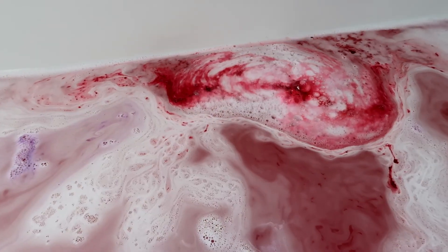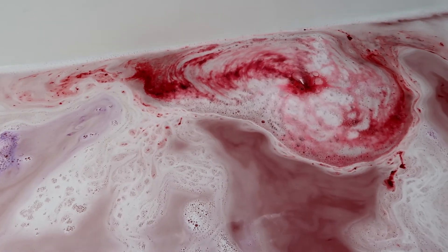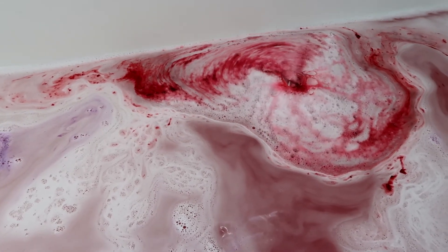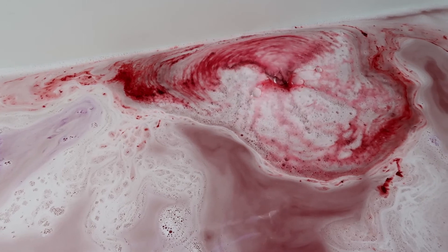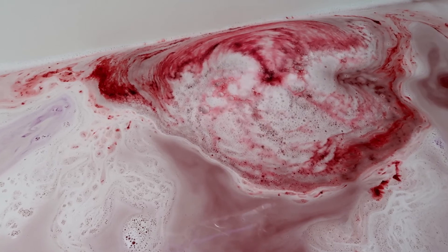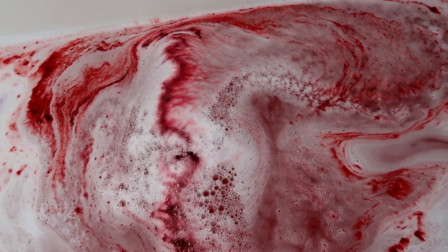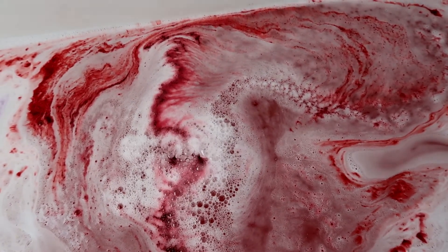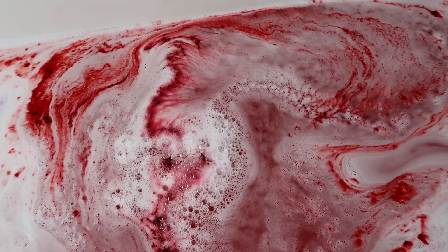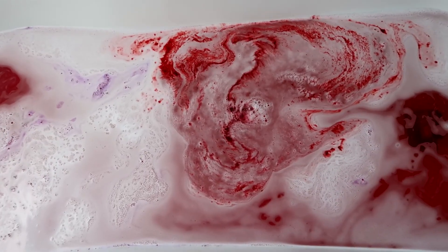I absolutely love how vivid the colours are from this bath bomb. It starts off fizzing away and then you get the beautiful reds mixed in with the whites — the water is really frothy and it is super moisturising when you use it, and the scent is really nice. I love peppermint — it really opens up your sinuses and wakes you up. I absolutely love the overall design of this bath bomb; it's created some beautiful bath art too.